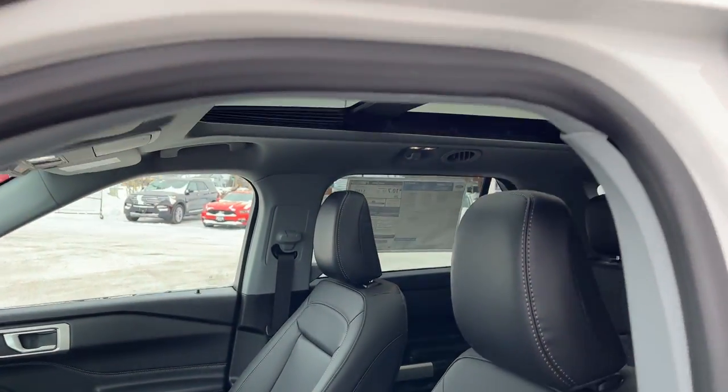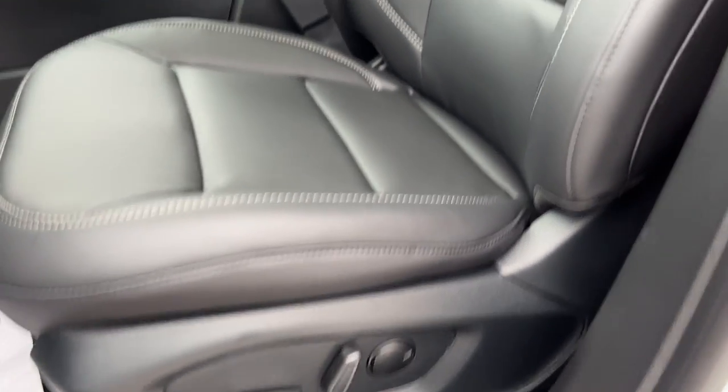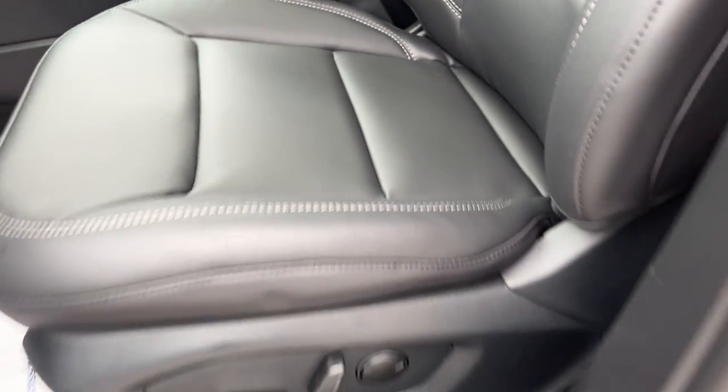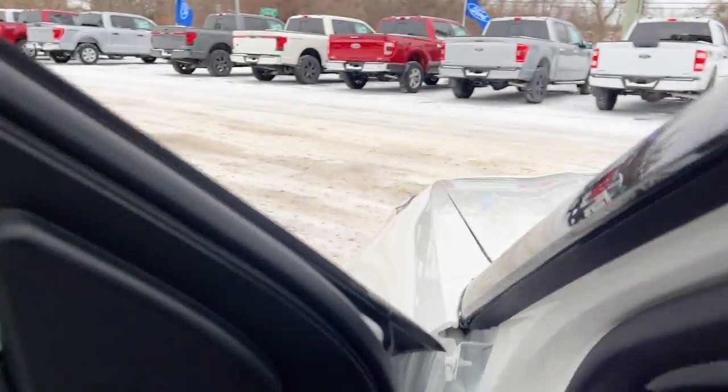Just check out this beautiful interior. This is the Ebony ActiveX seating material — a really nice, comfortable seat. And you do have power driver and passenger seats on this Explorer.